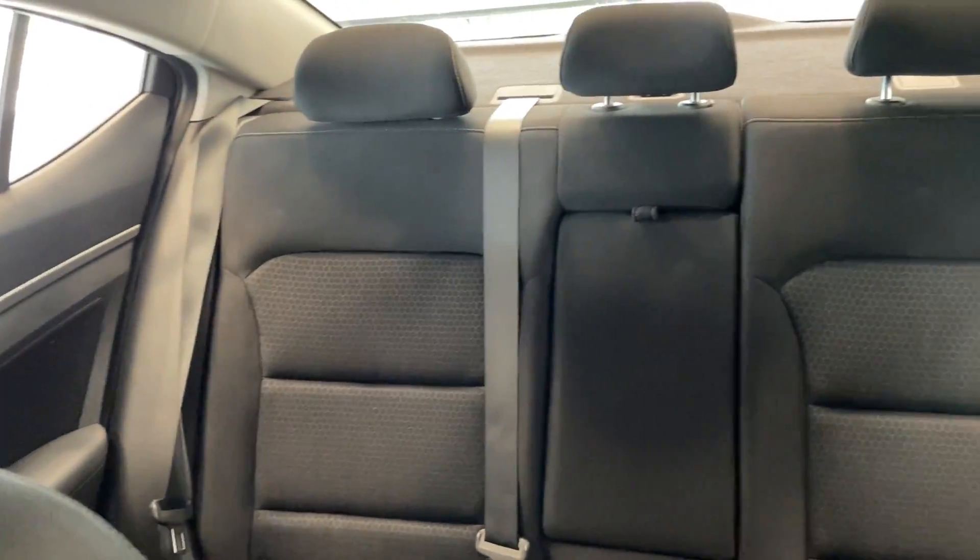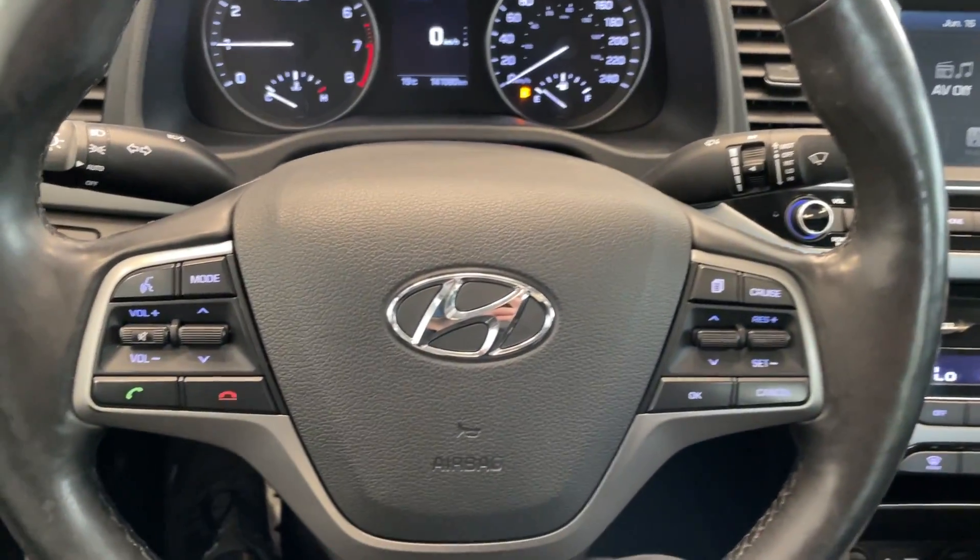And then tons of space in the rear seats. Come take a look at this vehicle today at Destination Honda Burnaby.